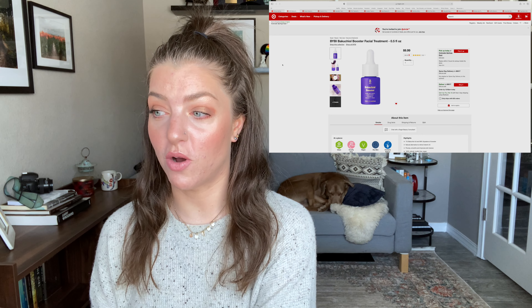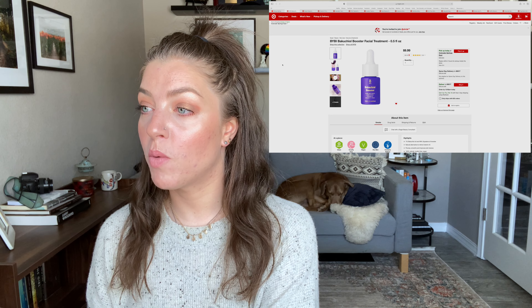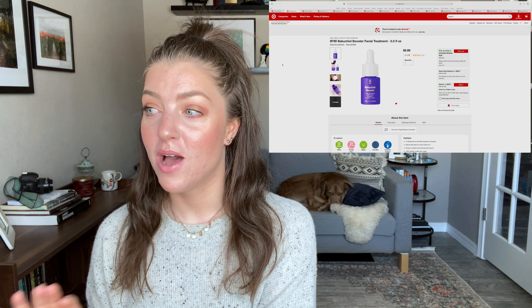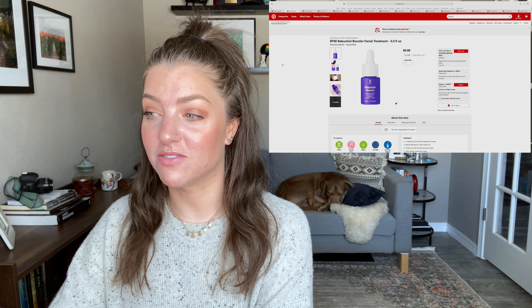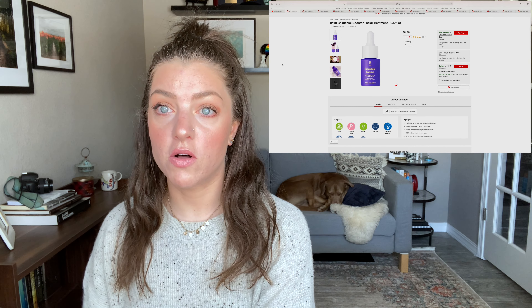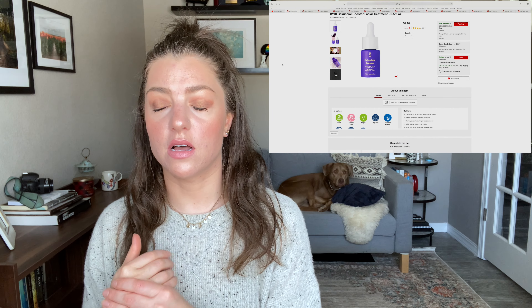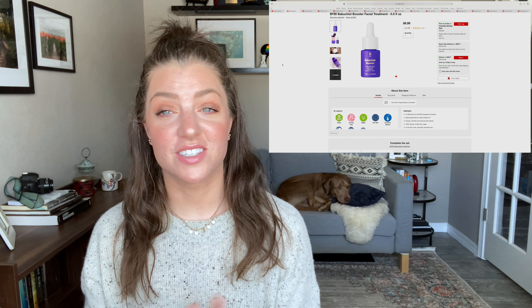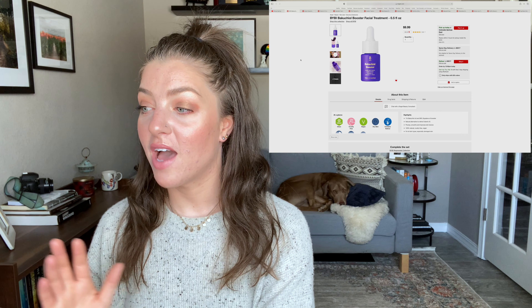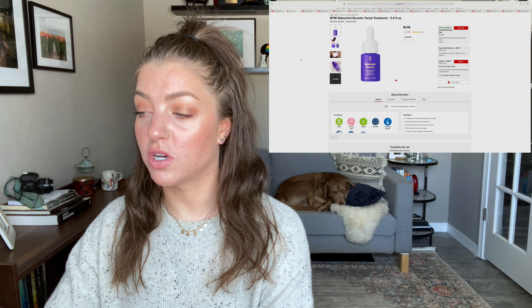The first thing on my wish list is from a brand I've never heard of before — it's a Bakuchiol booster from a brand called BYBI. It's a bakuchiol booster facial treatment. When I first liked it, it said it was $26, which I thought was a little crazy for half an ounce, but they've since adjusted it to $9.99, which is more reasonable. What's interesting is it's literally just bakuchiol and squalene — that's all it is.